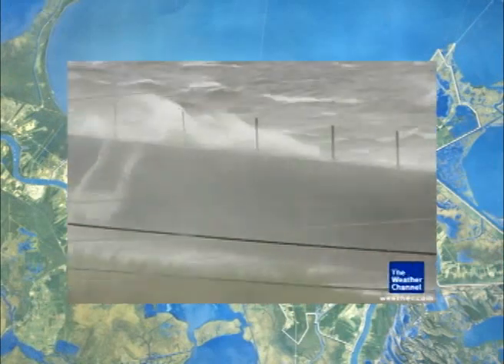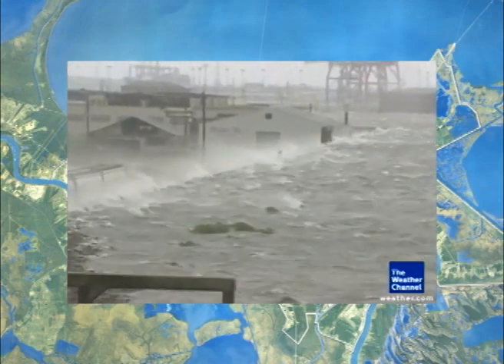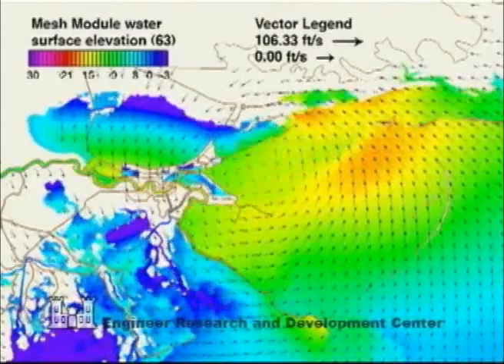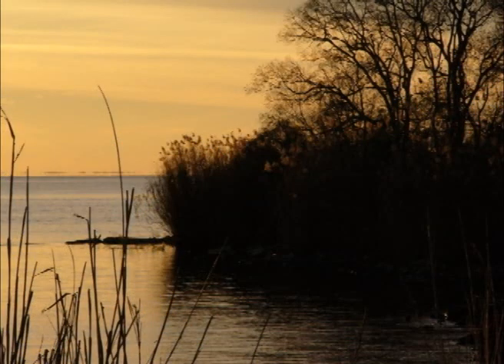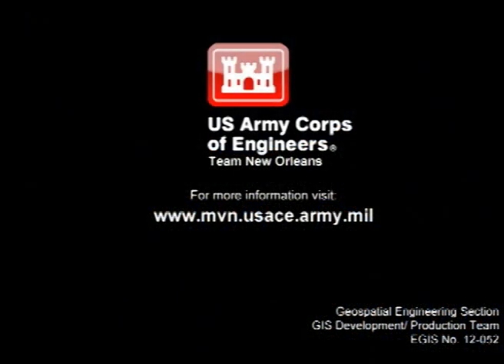Tested by Hurricane Gustav in 2008, the still incomplete system withstood a storm surge of about 12 feet. The completed New Orleans perimeter system will defend against a 100-year event with an even greater surge. The nation's leading experts and the world's fastest supercomputers have provided the best science and engineering information available. The Corps continues to look at all alternatives to reduce risk, including restoration and protection of coastal wetlands. The New Orleans area now has the best risk reduction system for a 100-year storm surge that today's engineering can build. For more information, please visit www.mvn.usace.army.mil.